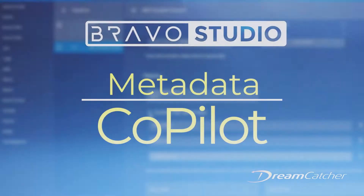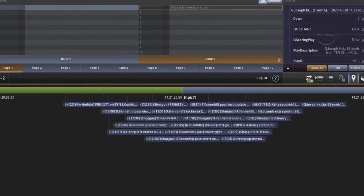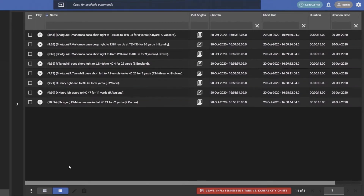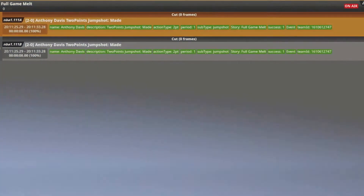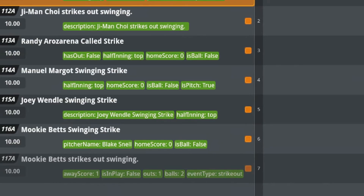Metadata Copilot empowers customers to leverage live stats feeds, building simple, intuitive workflows for capturing and managing data and turning it into assets producers and operators can use to tell stories.